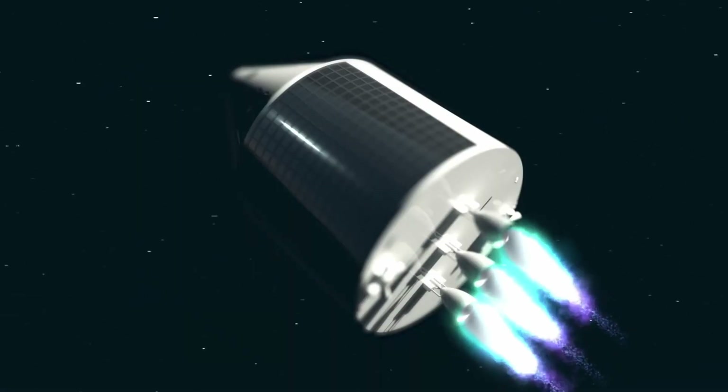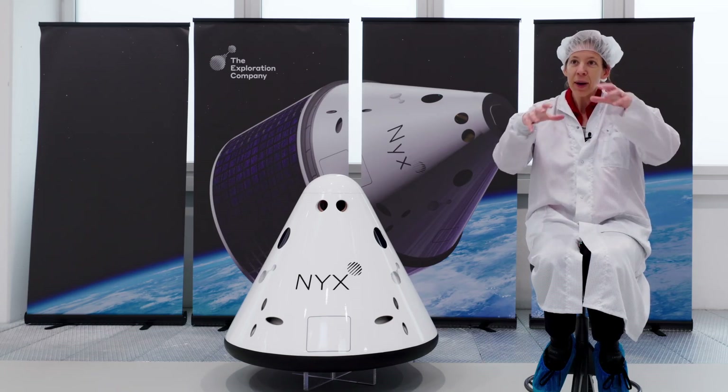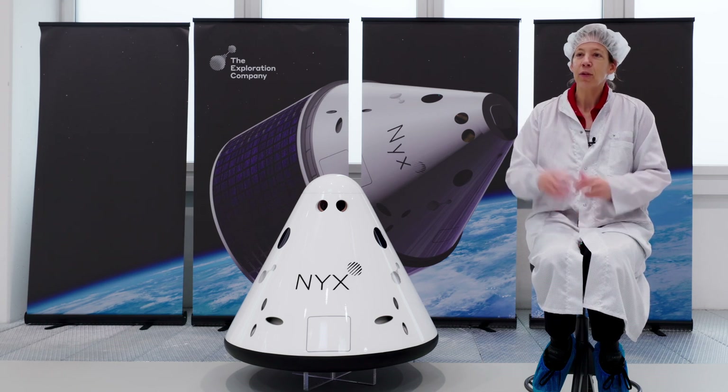What is super important is of course the engines. You will need to be able to fly to station. The second technology is the re-entry. We need to come back in the atmosphere.